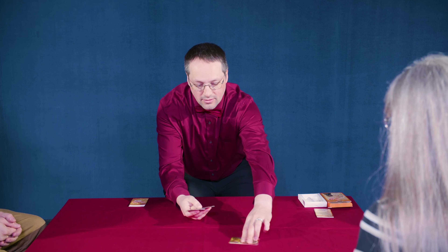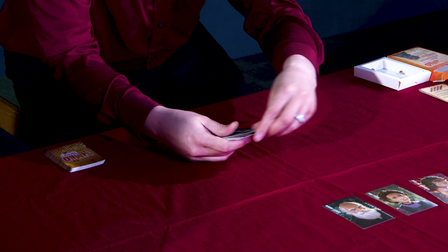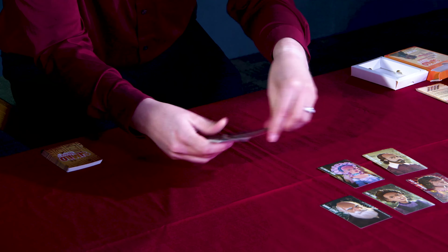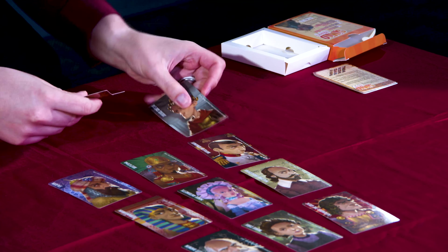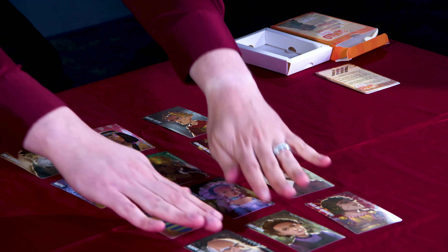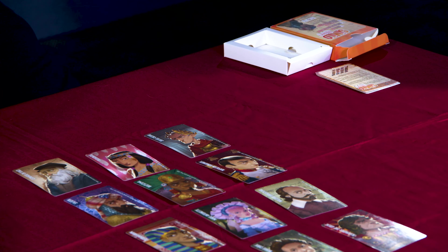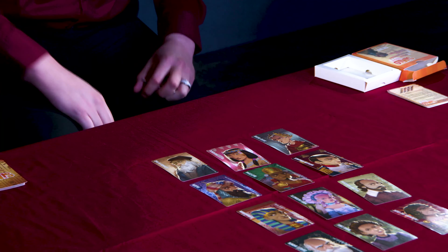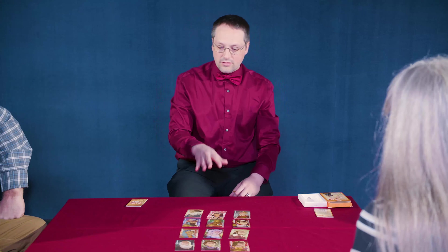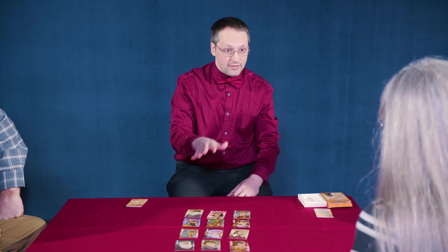We're supposed to put them in four rows of three here. And then I'm going to draw five cards. Each round, you're going to select a certain number of people to eliminate from the possibility.